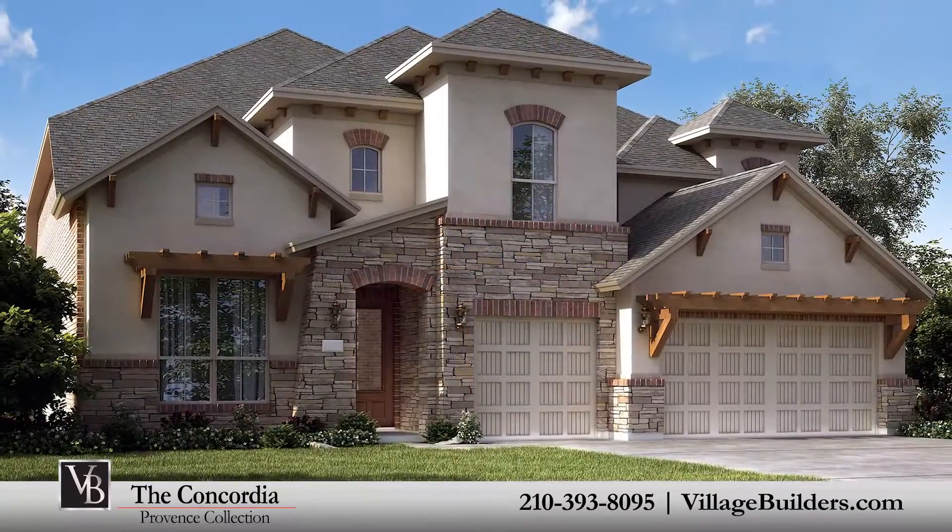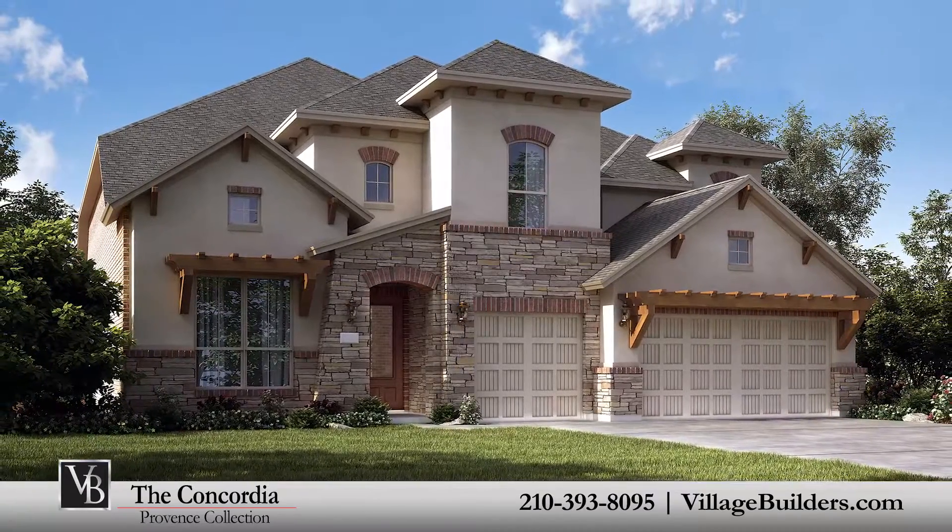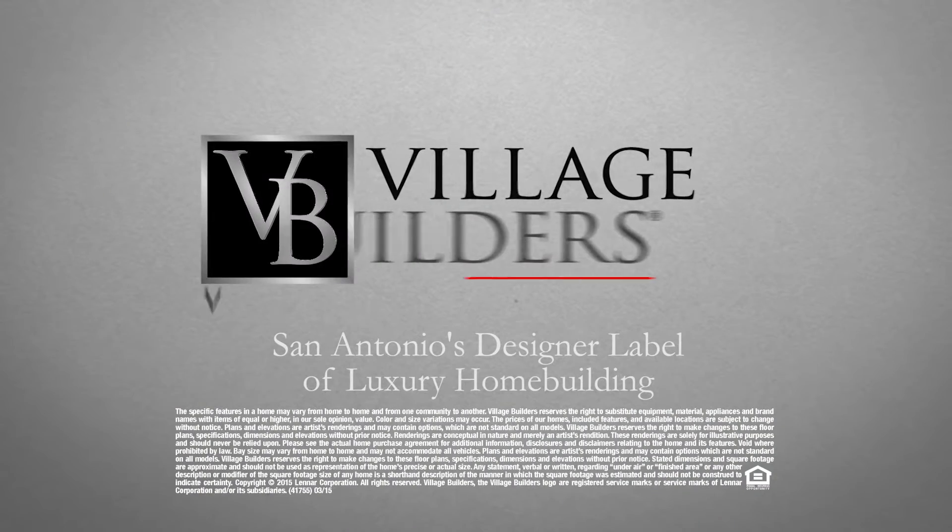For more information on this amazing new home or for directions to any of our Village Builders San Antonio communities, visit VillageBuilders.com.